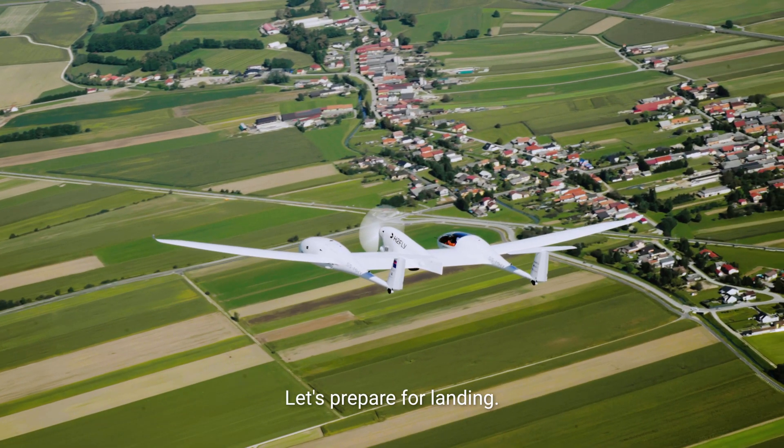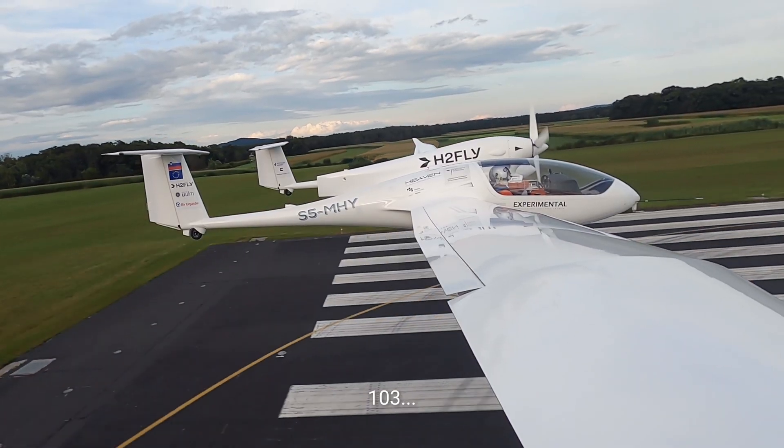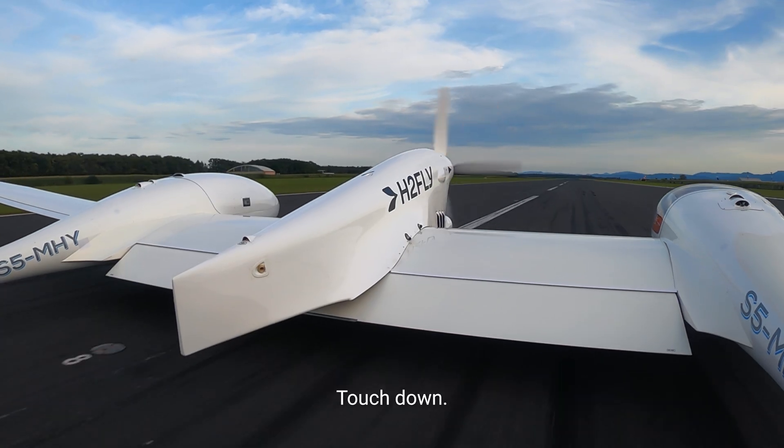Let's prepare for landing. 103, 100, 99 — that's them.